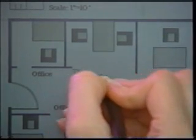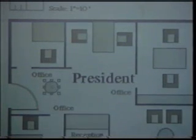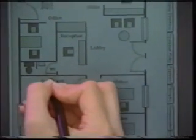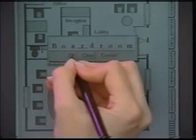You can still enter text, and you can also draw a circle and PenPoint will translate it into a smooth, neat circle. A circle drawn over the word 'boardroom' allows you to edit or change the text, so PenPoint can interpret the same shape as the letter O, a circle, and an editing command.